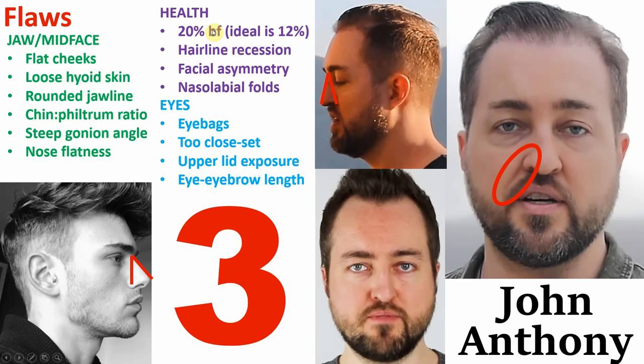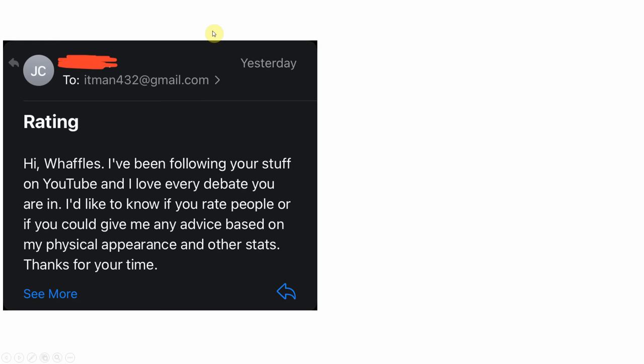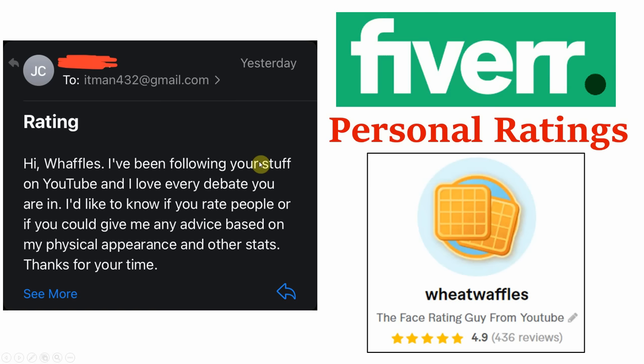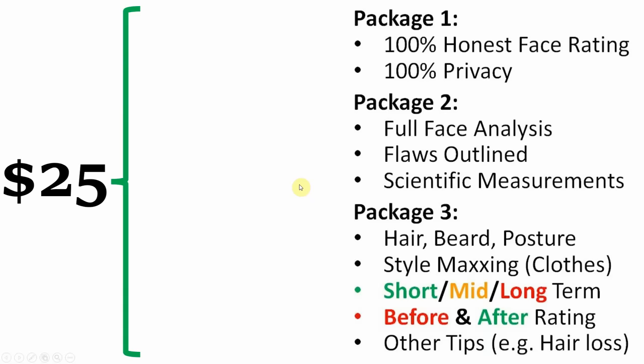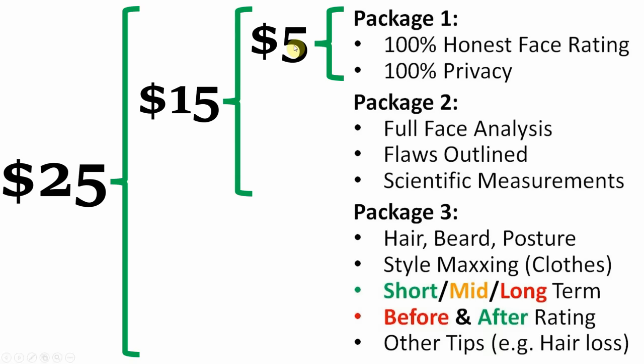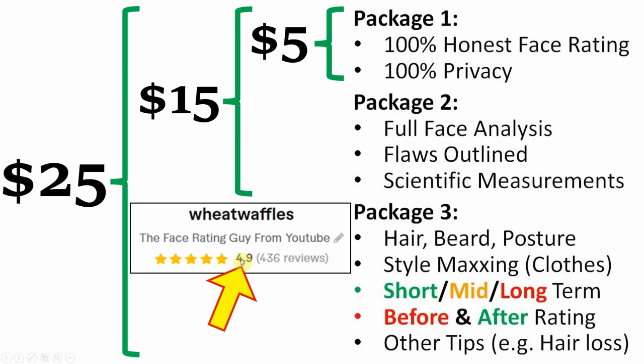Now before I move on to the next person, I just wanted to mention that I'm still getting emails from people asking me for advice and ratings. So just to clarify: I have a personal rating, analysis and advice system over on Fiverr. You send me photos, I send you feedback. The full package is currently priced at $25, but there are also smaller packages available at a cheaper price. I currently have an average rating of 4.9 stars out of 5 with over 400 reviews, so check the link in the description box after this video.